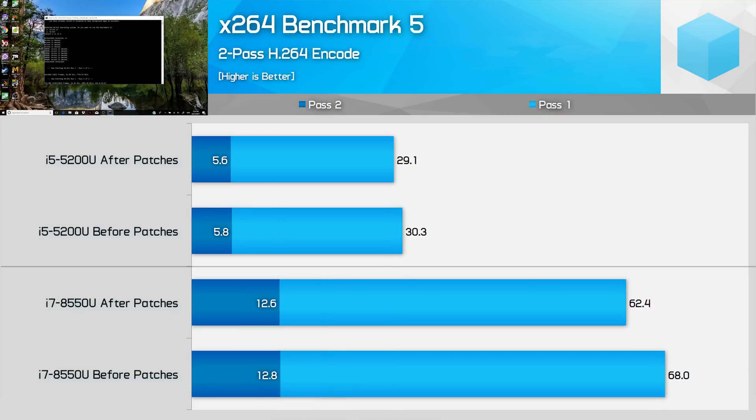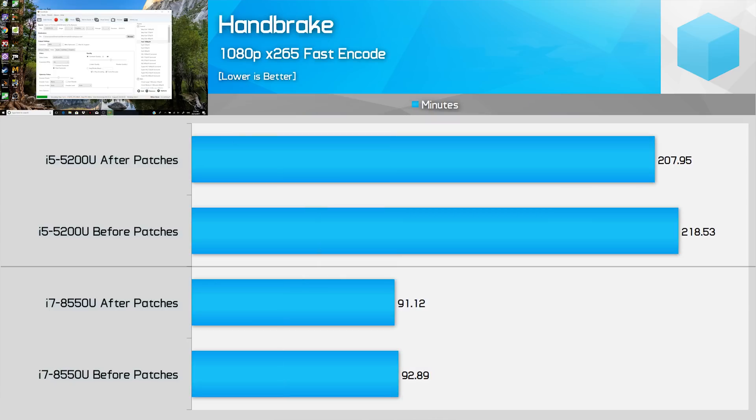Cinebench isn't the only rendering test affected. Rendering X264 videos in a two-pass encode, Pass 1 performance dropped on both Kaby Lake Refresh and Broadwell by 8% and 4% respectively. The more intensive Pass 2, where most of the actual encoding occurs, isn't significantly slowed on the i7-8550U, but does suffer a marginal decrease on the i5-5200U. Interestingly, rendering an X265 video in Handbrake with a single-pass actually improves performance marginally after the update, particularly on Broadwell where render time is cut by 5% — so it's not necessarily every rendering workload that is affected by the patches.